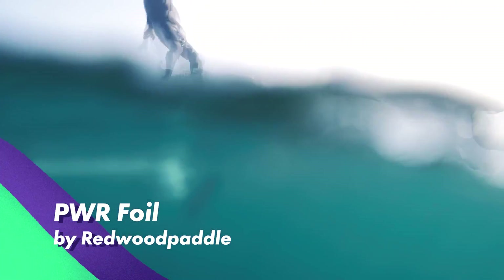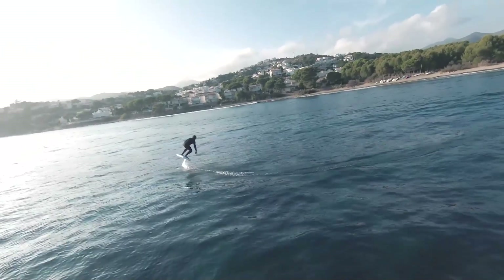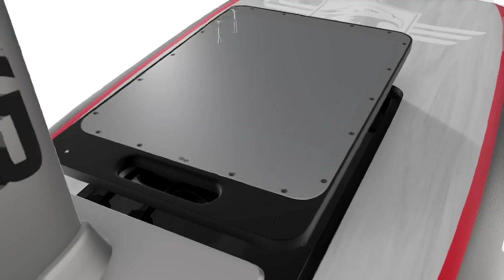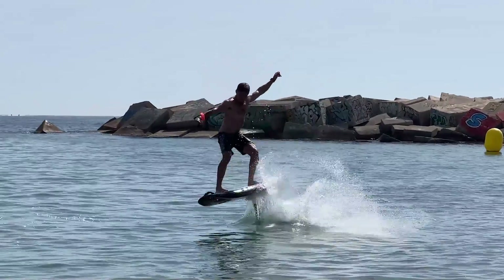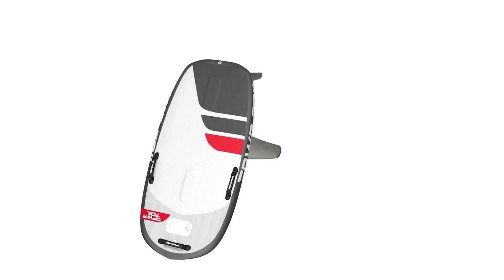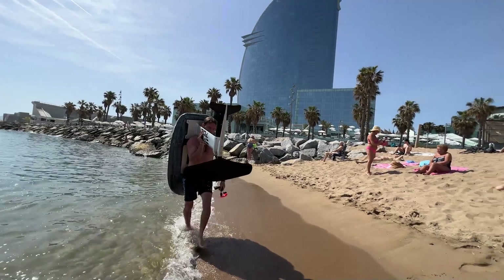Powerfoil is a promising French e-foil by Redwood Paddle and one of the most affordable on our list. The electric foil is separated from the board with the battery located under the board, which allows the board to be adapted according to its weight, and also gives the possibility of changing boards according to the evolution of one's own practice.